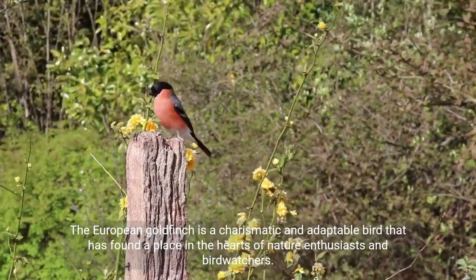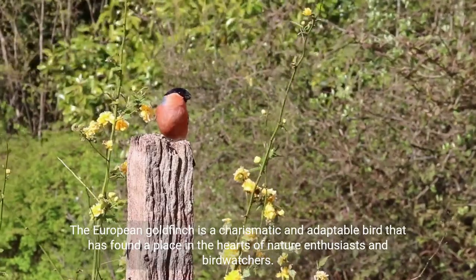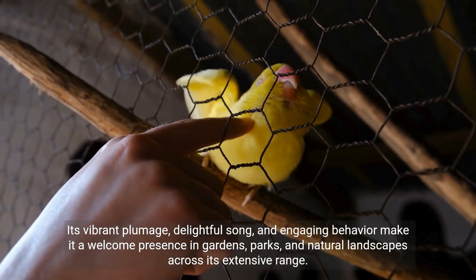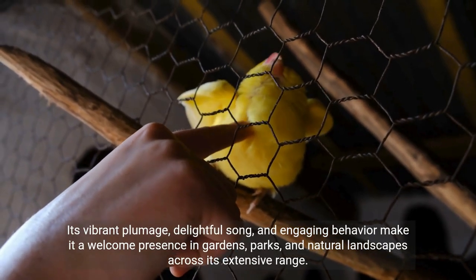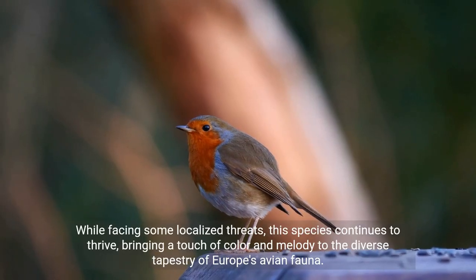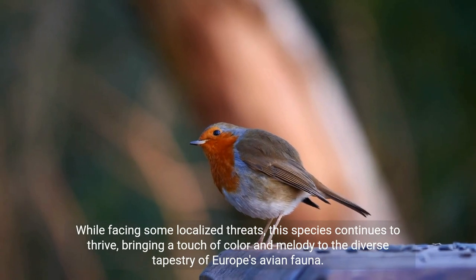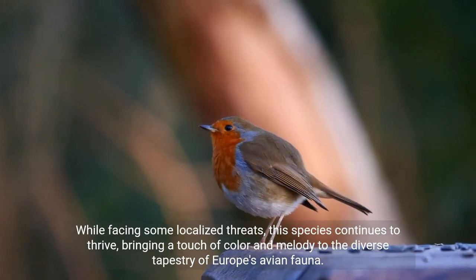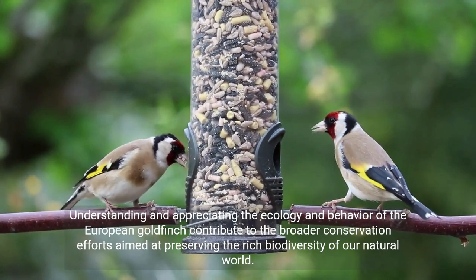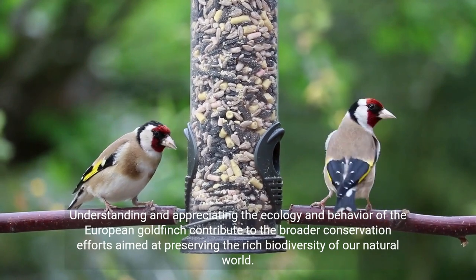The European goldfinch is a charismatic and adaptable bird that has found a place in the hearts of nature enthusiasts and birdwatchers. Its vibrant plumage, delightful song, and engaging behavior make it a welcome presence in gardens, parks, and natural landscapes across its extensive range. While facing some localized threats, this species continues to thrive, bringing a touch of color and melody to the diverse tapestry of Europe's avian fauna. Understanding and appreciating the ecology and behavior of the European goldfinch contribute to the broader conservation efforts aimed at preserving the rich biodiversity of our natural world.